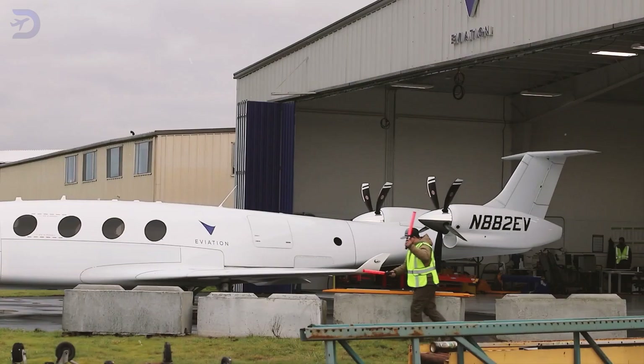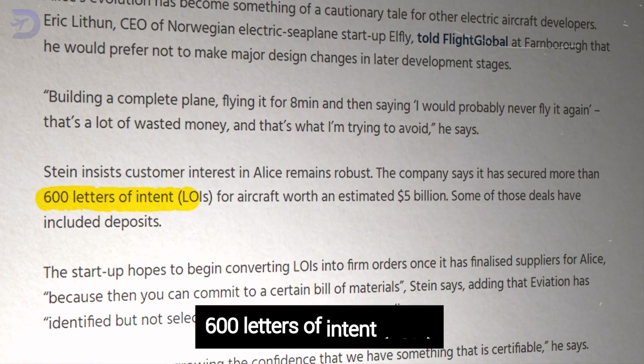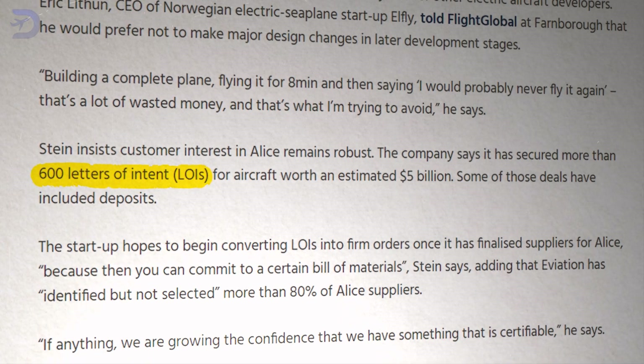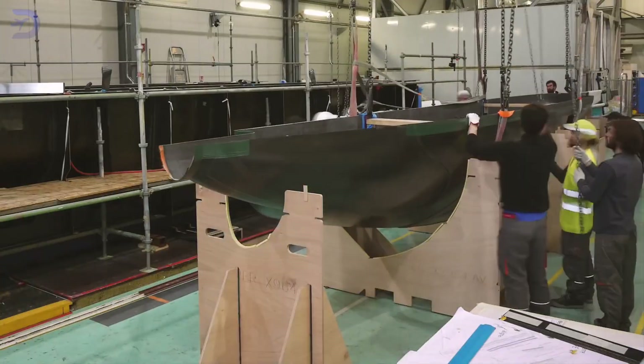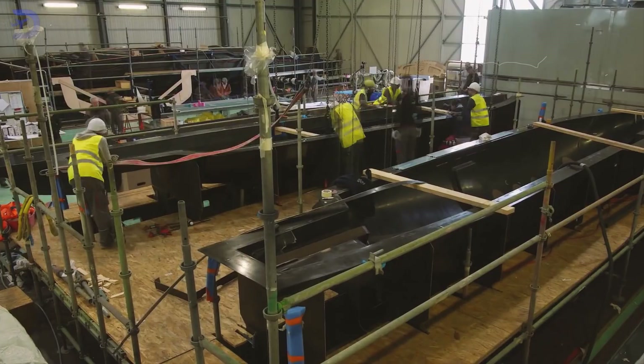Aviation isn't tackling the electric aircraft challenge alone. The company has already secured over 600 letters of intent from regional airlines, which could translate to about $5 billion in sales. However, these LOIs haven't turned into firm orders yet. Aviation plans to make that happen once they finalize their suppliers for the Alice's production.